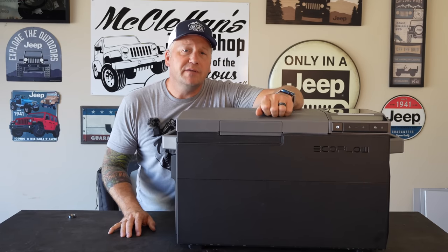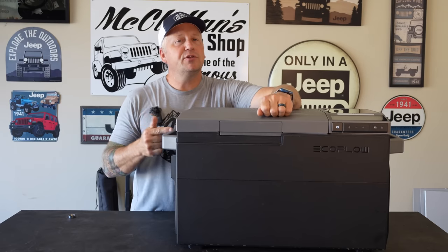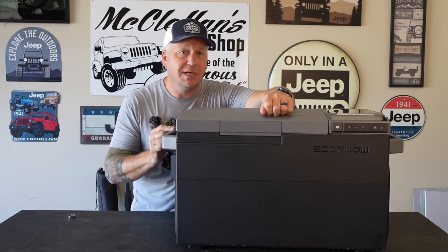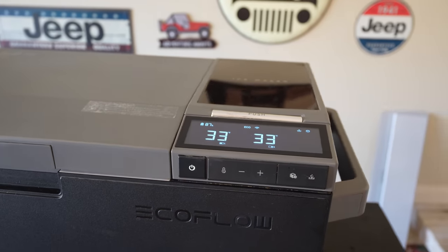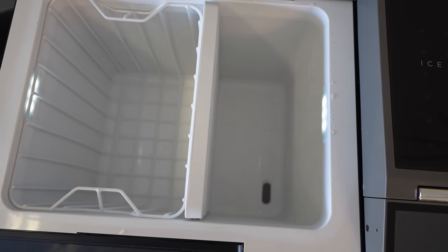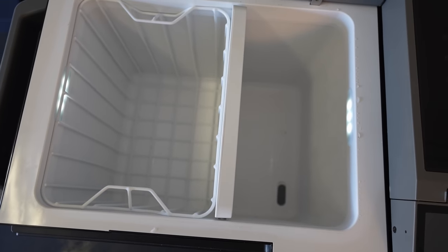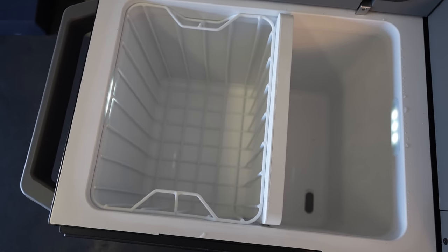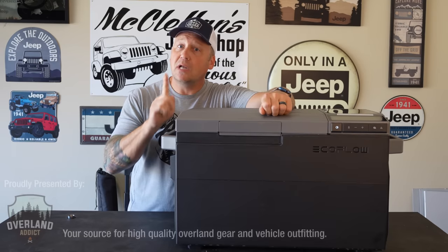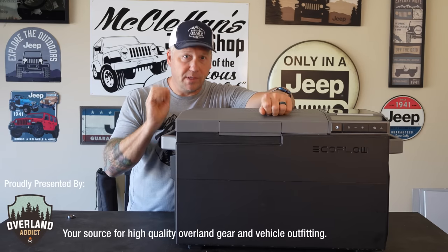Hey everyone, I'm Matt with Ozark Overland Adventures. In this video, I want to introduce you to the brand new EcoFlow Glacier. It is a 38 liter, 12 volt fridge that is just about perfect for your overlanding, car camping, van, RV adventures. Just about perfect — not quite perfect, but almost.